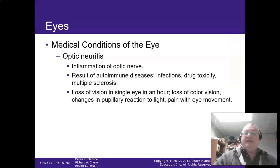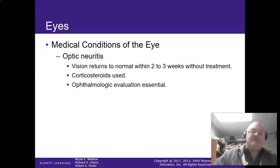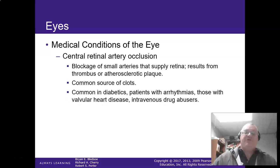Optic neuritis is inflammation of the optic nerve, usually caused by autoimmune diseases, herpes zoster, drug toxicity, or multiple sclerosis. They lose vision in a single eye for about an hour with changes in pupillary reaction to light. It usually returns to normal in about two to three weeks without treatment. Corticosteroids can speed up recovery, and the eye doctor absolutely has to see this. Papilledema is swelling of the optic disc secondary to intracranial pressure — caused by trauma, tumors, stroke, infection, or hydrocephalus — and creates pressure on the optic nerve.